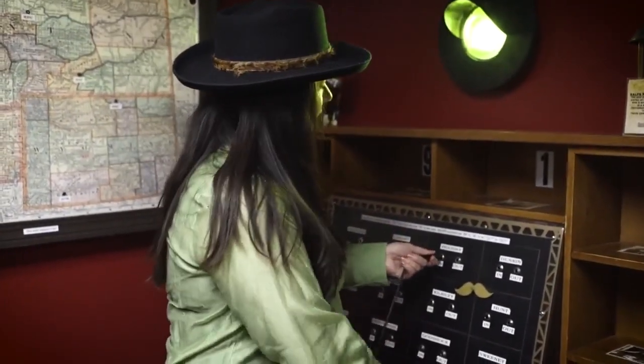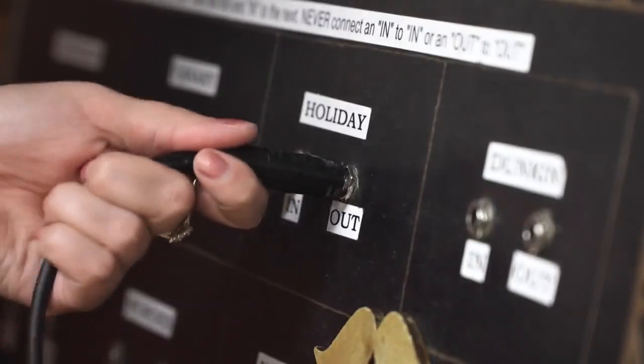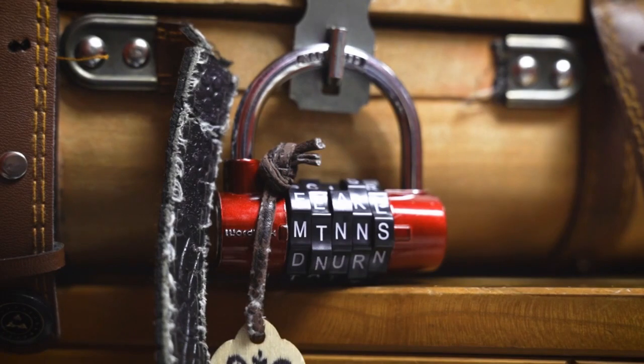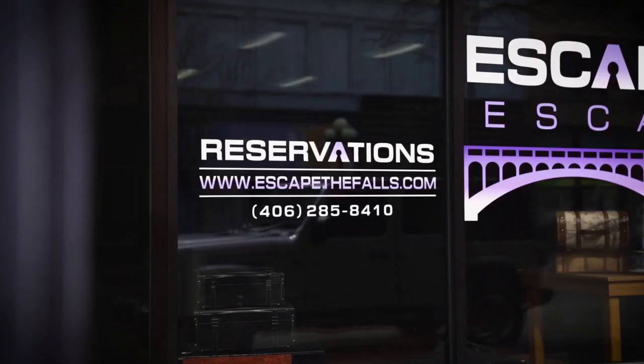At Escape the Falls, it's a journey through time, and there's only one way in and one way out. Think you have what it takes to outsmart an escape room? Get out and about and give it your best shot. In Great Falls, Brianna Juno, MTN News.